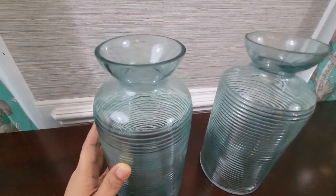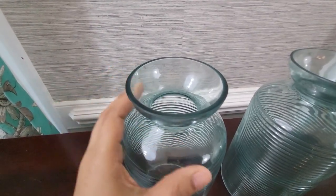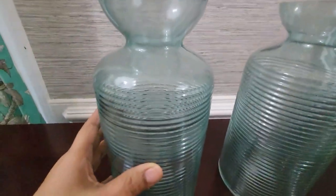These vases are from Hobby Lobby's clearance aisle. I have a habit of going there once a week — I call it my cardio day, just browsing around the whole store.